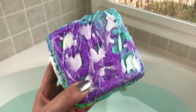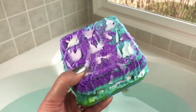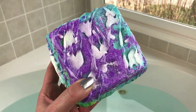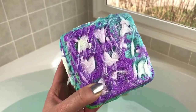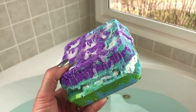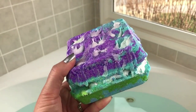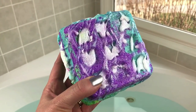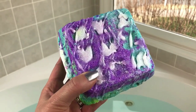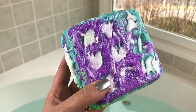Hey there guys, today I have another really big and pretty bath bomb for you. This one is from Halo's Bath and Body and it weighs over a pound — I think it's a pound and one ounce. It smells like mandarin oranges with a little bit of vanilla. I thought it might be more of a creamsicle scent but it's a really pretty orange citrus scent and it is so gorgeous, just so vibrant.